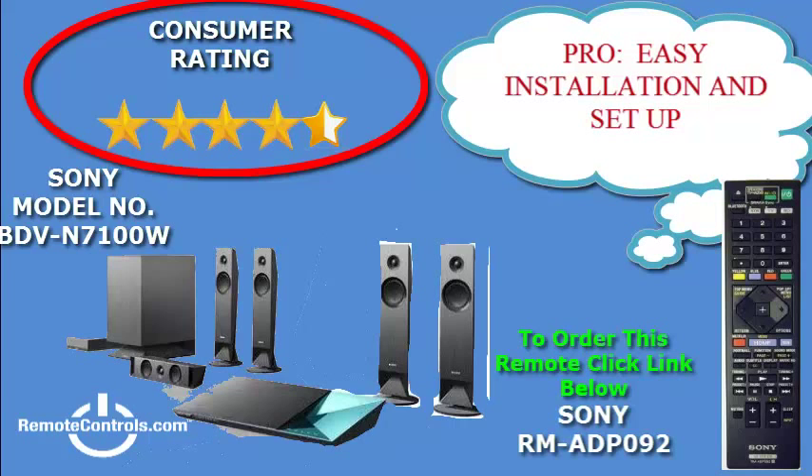One disappointment with this system is that it does not take into consideration older model devices — it does not provide an RCA connection. The on-screen menu is very well organized and easy to use, therefore making the setup of your customized system a breeze.